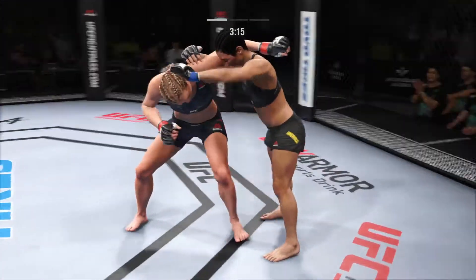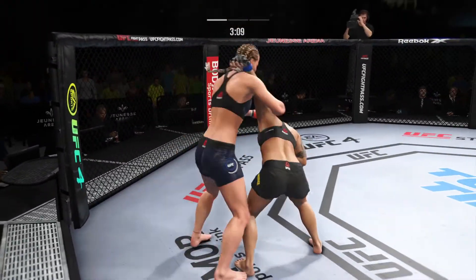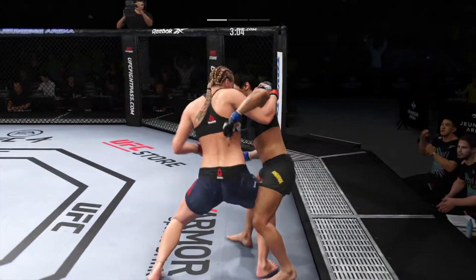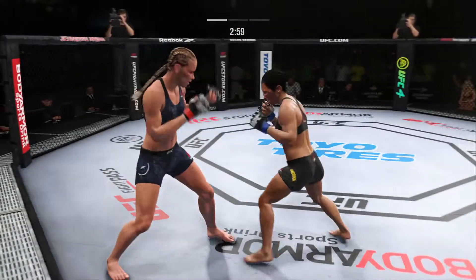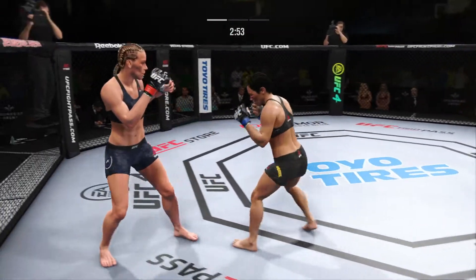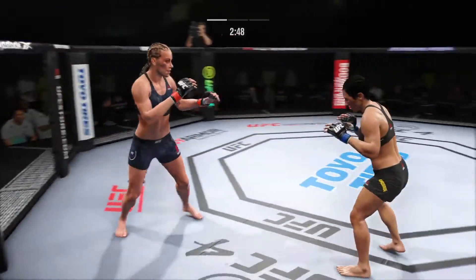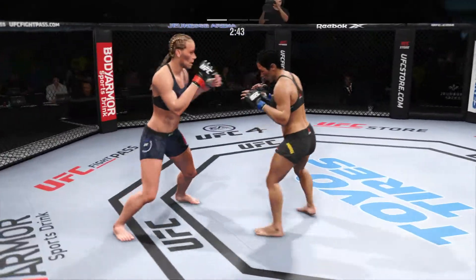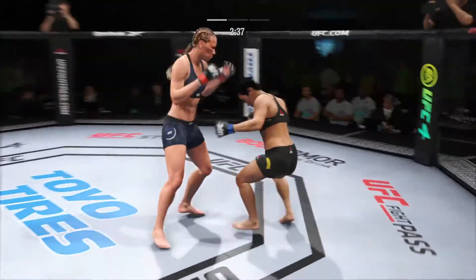No surprise, once again we find ourselves here in this clinch situation. We'll see who can advance — who's going to be the person to dictate the pressure, who's going to control the engagements from this 50-50 position. A huge knee lands for the typhoon. Both fighters exchanging in the pocket. 38 total strikes have now landed for blonde fighter Caitlin Chikeki. Going to the body there with the right kick.